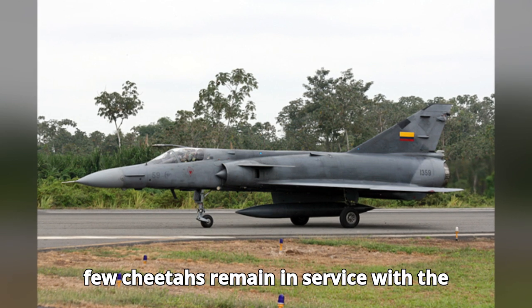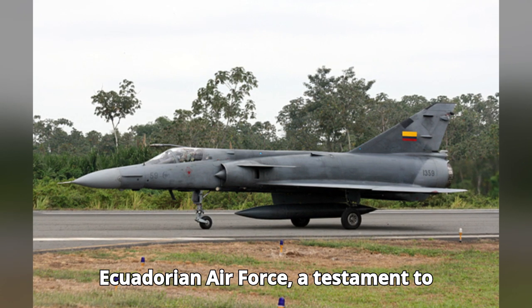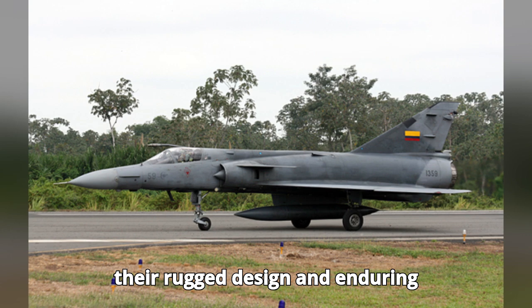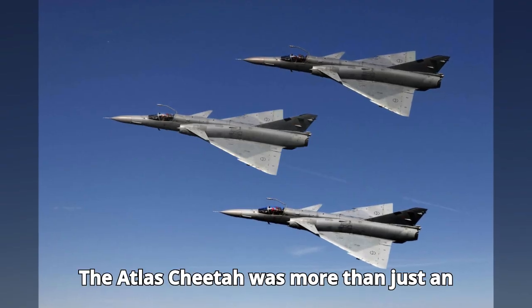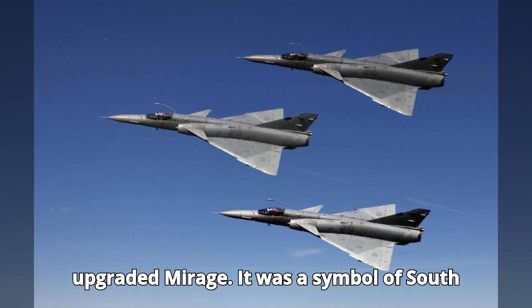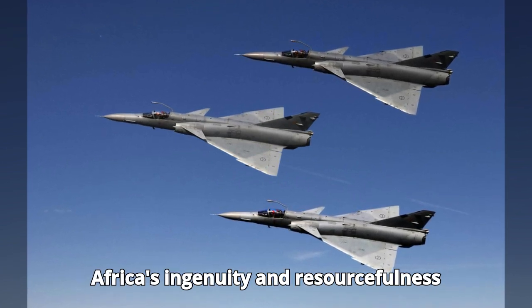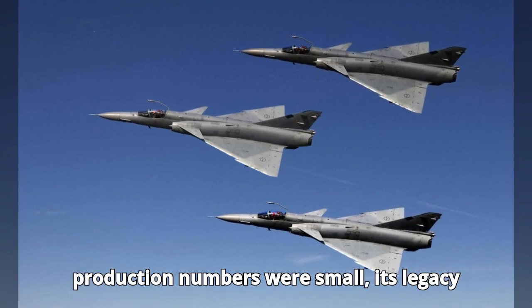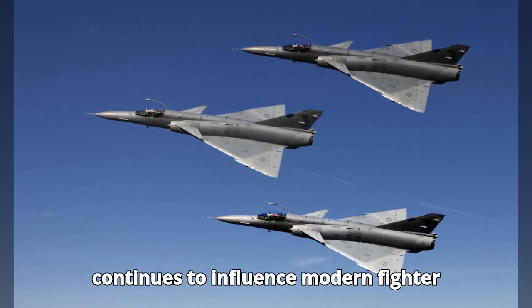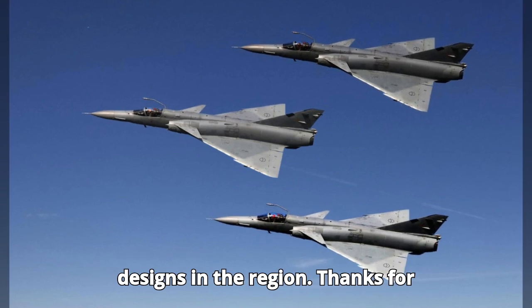Today, a few Cheetahs remain in service with the Ecuadorian Air Force, a testament to their rugged design and enduring capabilities. The Atlas Cheetah was more than just an upgraded Mirage — it was a symbol of South Africa's ingenuity and resourcefulness during a difficult time. While its production numbers were small, its legacy continues to influence modern fighter designs in the region.